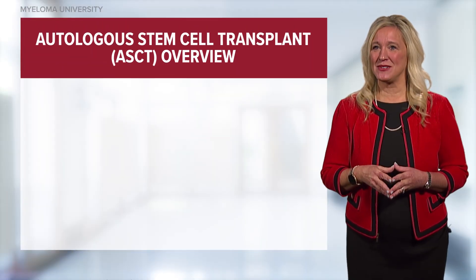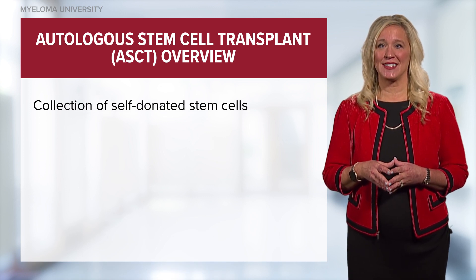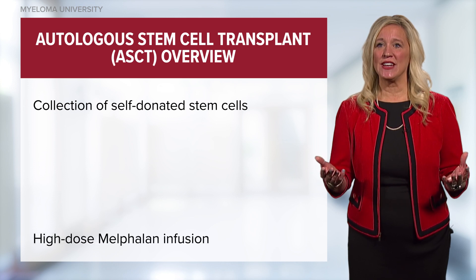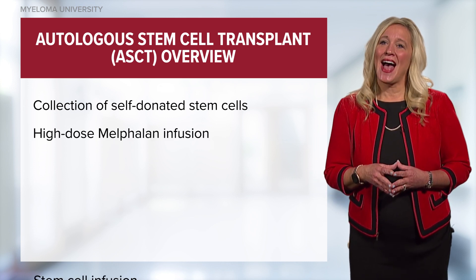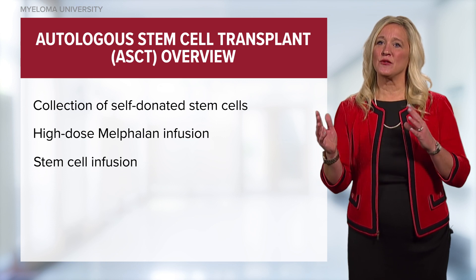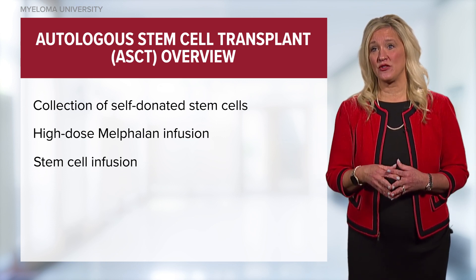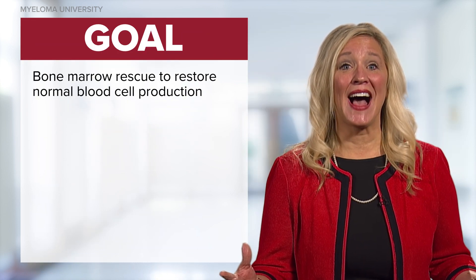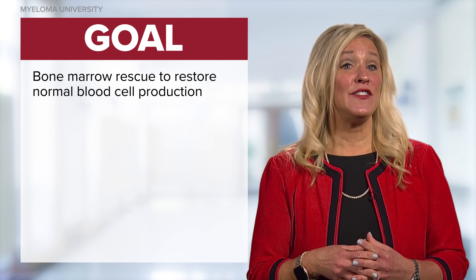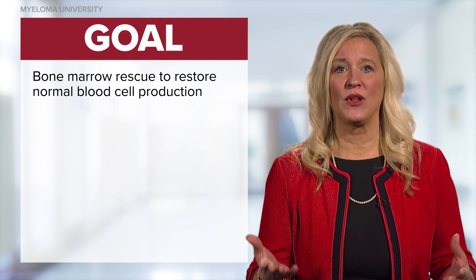In an autologous stem cell transplantation, the patient's own healthy stem cells are collected. The patient is then treated with usually one high dose of chemotherapy called melphalan. After chemotherapy, the stem cells are returned to the patient's bloodstream by IV infusion, similar to a blood transfusion. The goal is to rescue the bone marrow from the effects of the high doses of chemotherapy, infusing one's healthy stem cells in order to restore normal blood cell production.